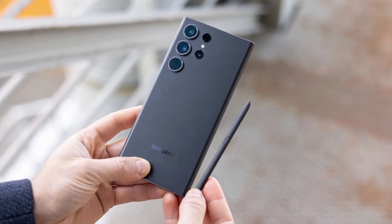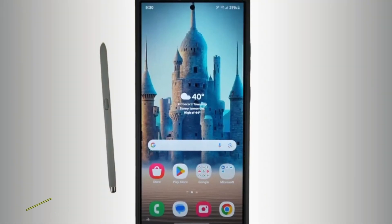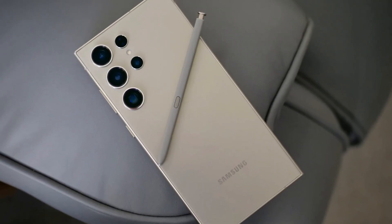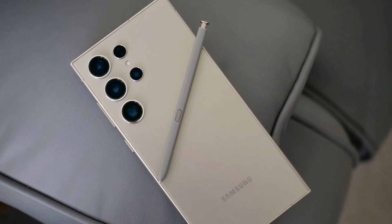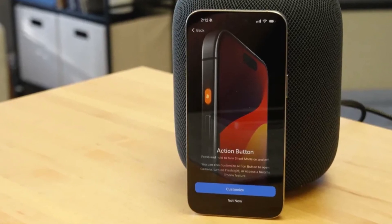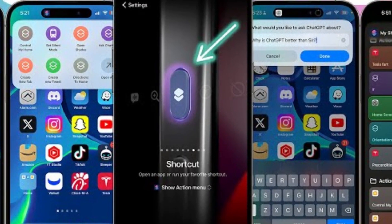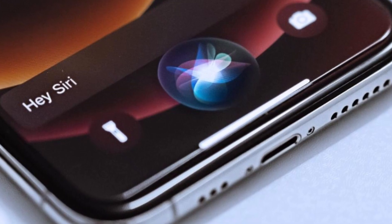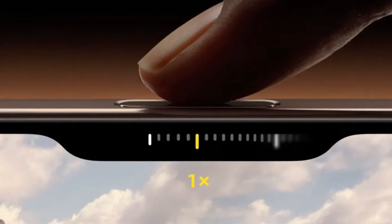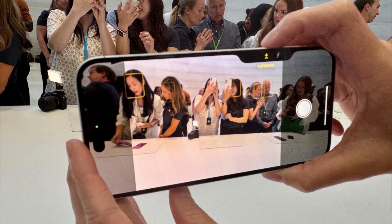Samsung once again offers the S Pen nestled into the bottom of the Galaxy S24 Ultra — a feature unique to Samsung in the flagship market. The precision of the S Pen, developed in partnership with Wacom, makes it a fantastic tool for creative tasks. Apple, on the other hand, introduces new tricks with its buttons. The Action Button, which debuted in the iPhone 15 Pro series, returns with customizable functions. The real star is the new Camera Control Button, which allows users to control the camera with a swipe, much like a traditional camera shutter button.